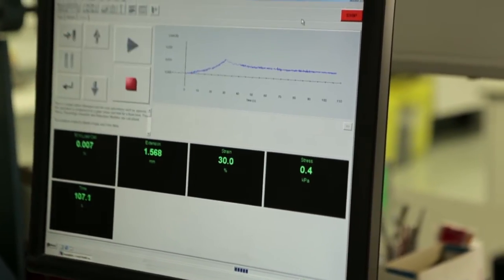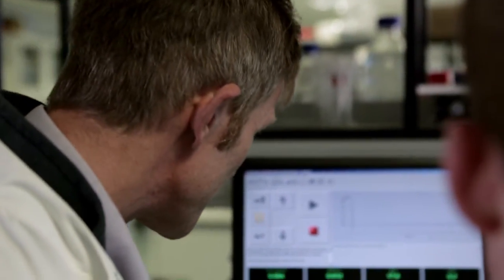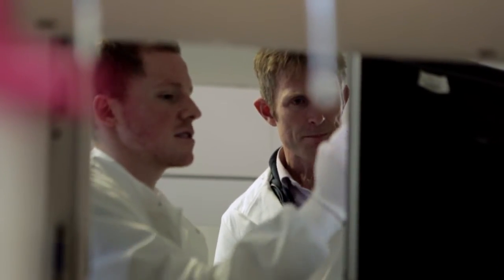In some areas of tissue engineering you put everything together and you build the complete tissue. Here, what we want to do is put the things together so that the tissue can build itself — that's the real challenge. We just provide the necessary stimuli: the right cells, the right biomechanics, so that it can develop and bioengineer itself.